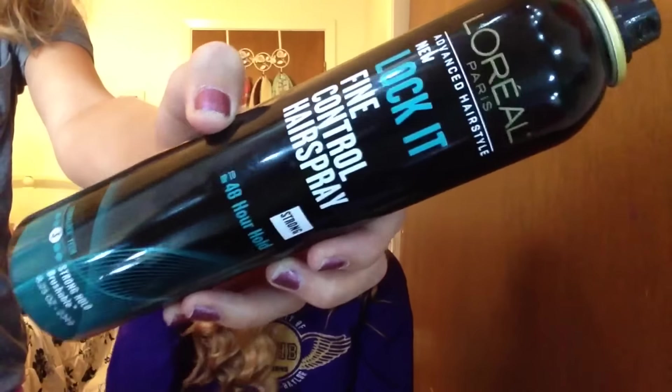Now I'm using the Garnier Fructis anti-frizz serum in her hair to get rid of frizzies, and then taking the L'Oreal Lock It Fine Control hairspray so the curls stay in all night. Her hair looked really cute — pretty tight curls. Then I did the exact same thing to my hair: tight curls, the Garnier Fructis serum for frizziness, and that L'Oreal hairspray to make it stay all night.